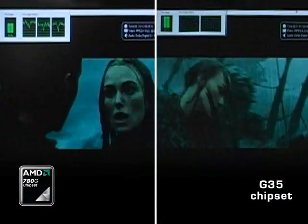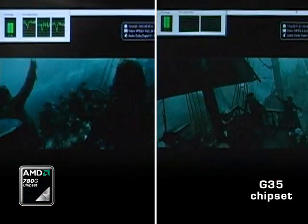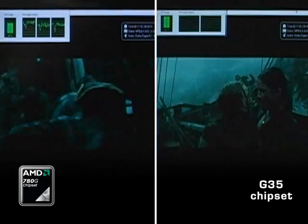So I hope you can see for yourself that the AMD 780G solution provides a much better Blu-ray high-definition 1080p experience.